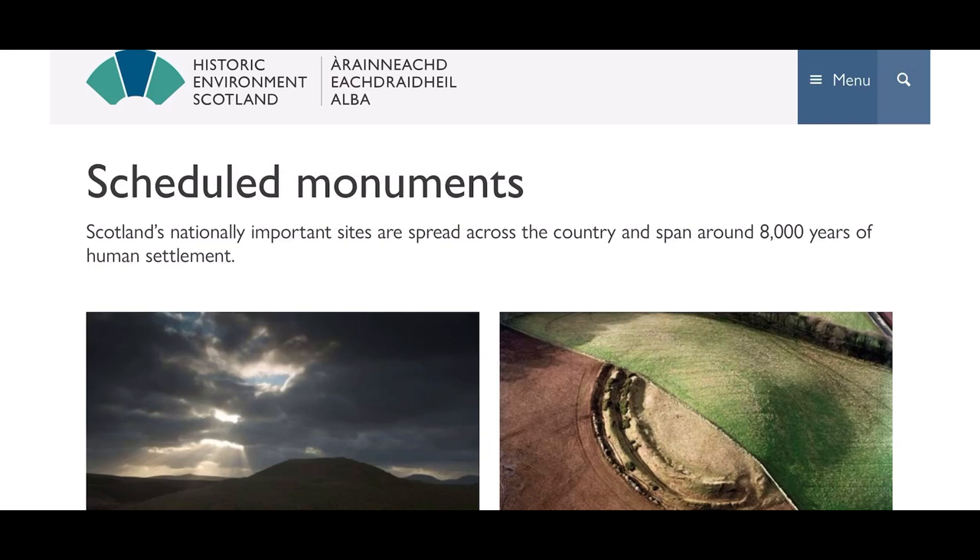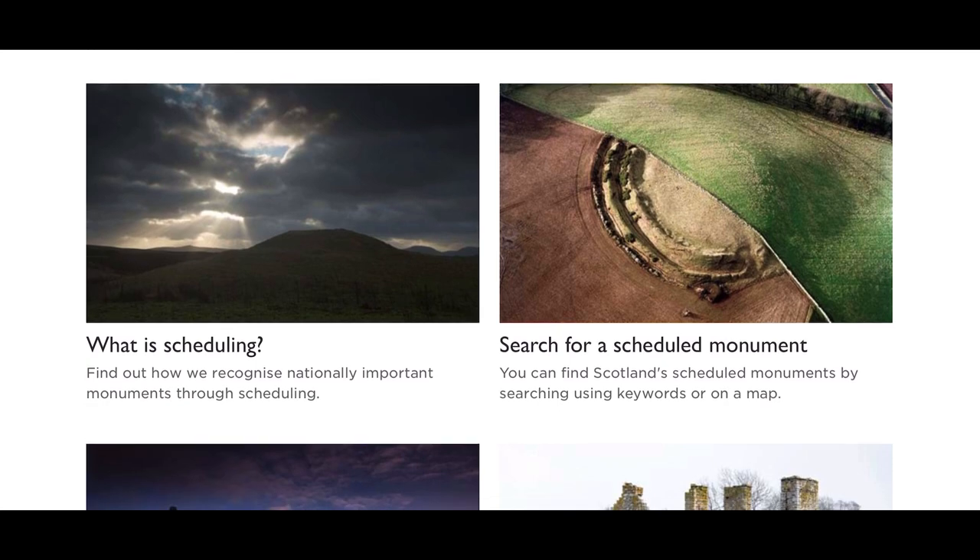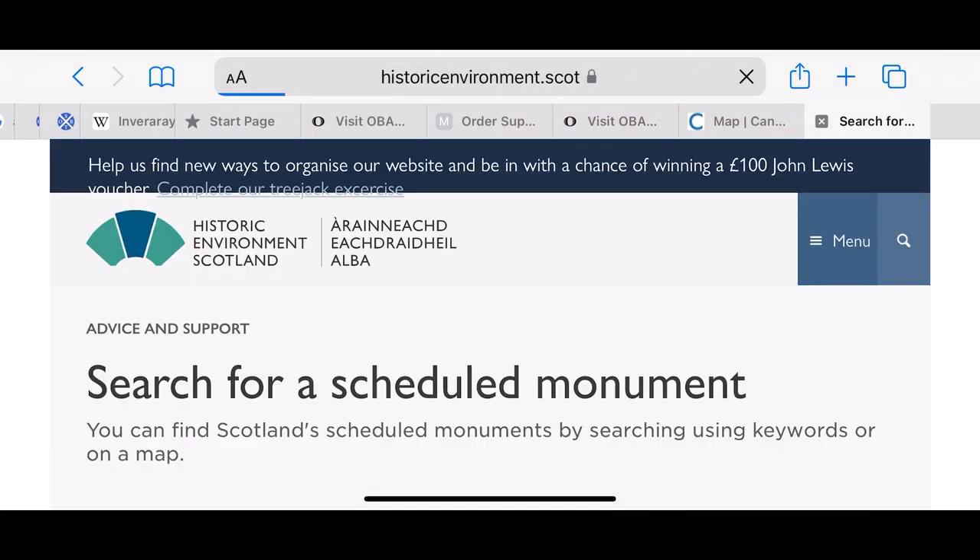This is just a little bit of good housekeeping about being a metal detectorist. The first thing I ever do when I get a new permission is go to this website, which is part of Historic Environment Scotland, and it gives a list of all the scheduled monuments in Scotland. I click the one to the right — search for a scheduled monument — and I'll put a link in the description to show you how to get to this website.